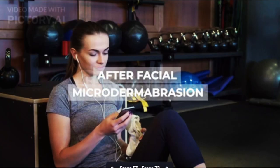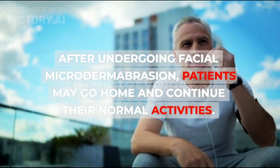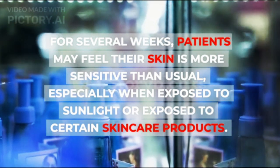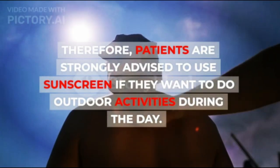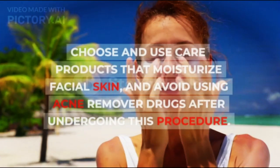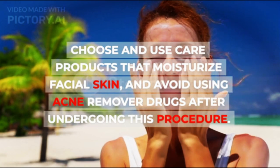After Facial Microdermabrasion: After undergoing facial microdermabrasion, patients may go home and continue their normal activities. For several weeks, patients may feel their skin is more sensitive than usual, especially when exposed to sunlight or certain skin care products. Therefore, patients are strongly advised to use sunscreen for outdoor activities during the day, choose moisturizing care products, and avoid using acne remover drugs after undergoing this procedure.